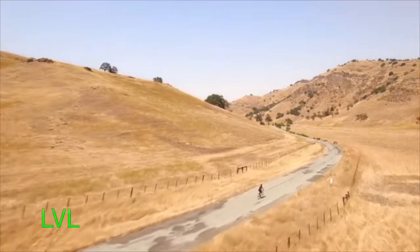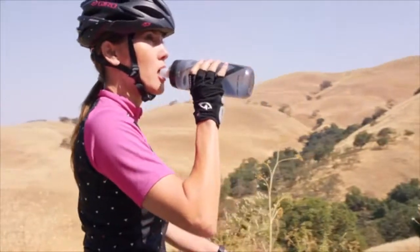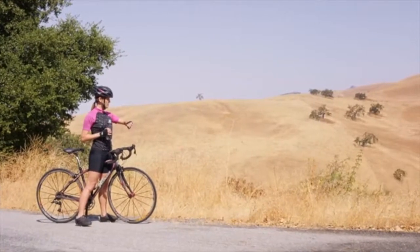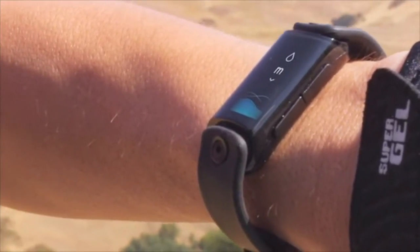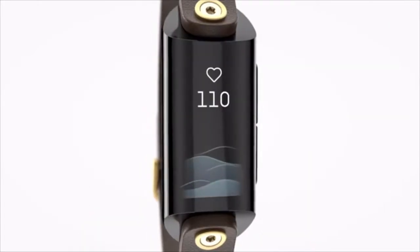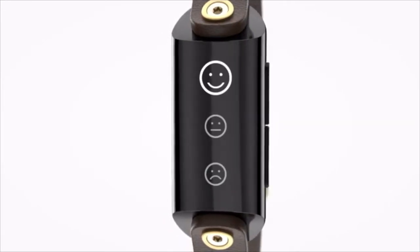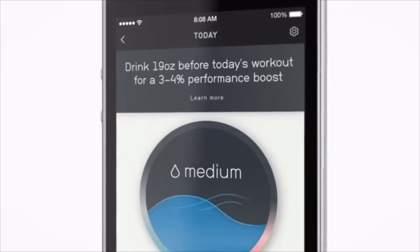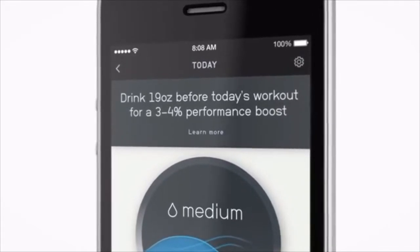When we're properly hydrated, we feel better, think better, look better — we just are better. Level is not just another fitness tracker; it is the first and only wearable to measure your hydration, letting you know precisely how much water you need to feel and perform your best. Level also measures your heart rate, sleep quality, calories, activity, and mood, and can integrate all of that information to show you what kind of improvements you can see both in your sleep and during exercise.